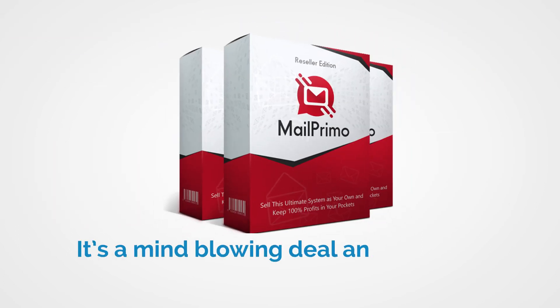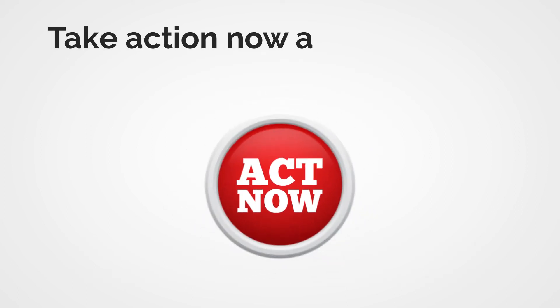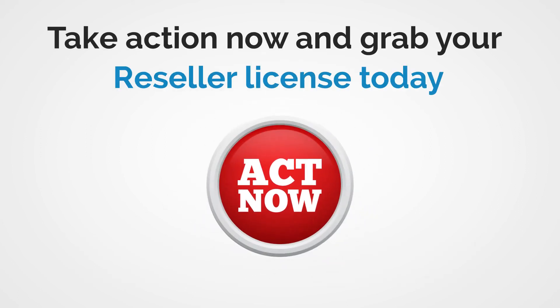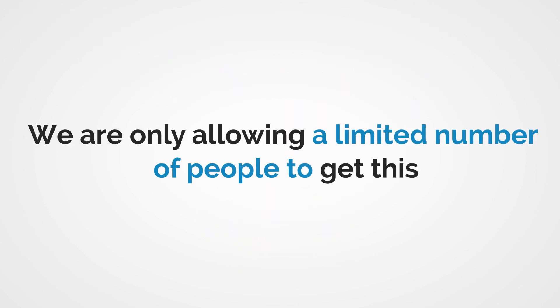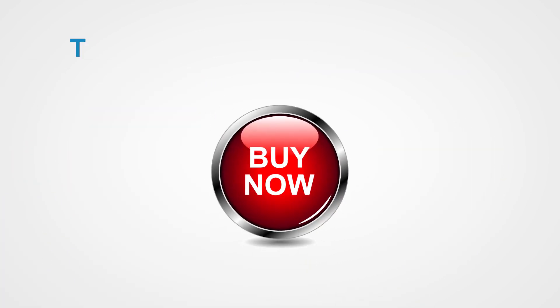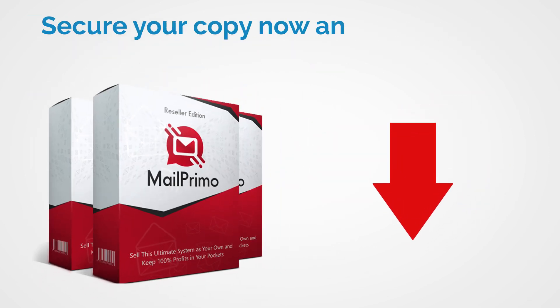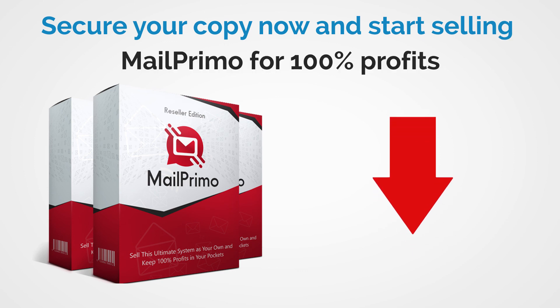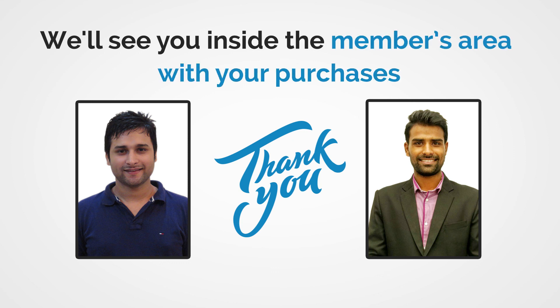I know this is a mind-blowing deal. It's something that will make you a lot of money, so take action now. This can be your big software entrepreneur break which can lead to awesome things, so go ahead and grab your reseller license today. We are only allowing a limited number of people to get this right now. Stop thinking and click the buy button below to grab this deal before we change our minds. The price is crazy low and it will shoot up very soon. Secure your copy now and start selling Mail Primo for 100% of the profits. Thanks for watching — we'll see you inside the members area with your purchases.